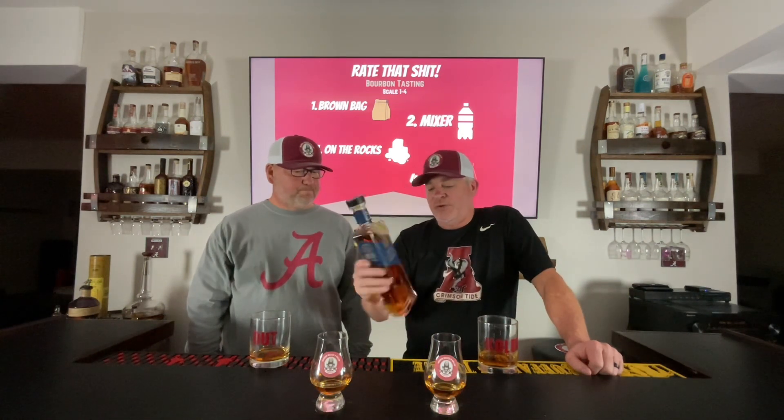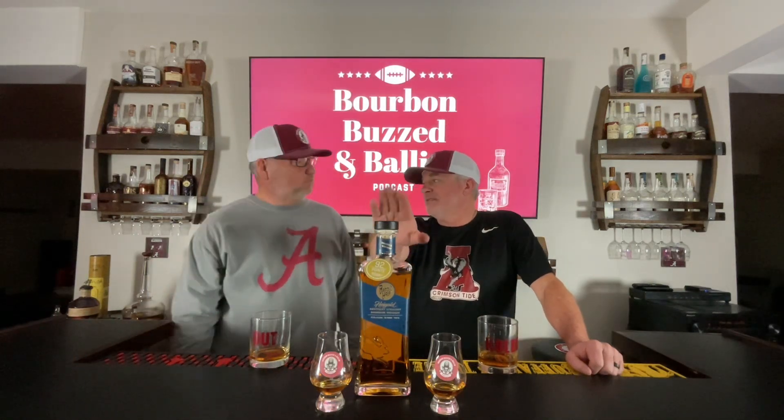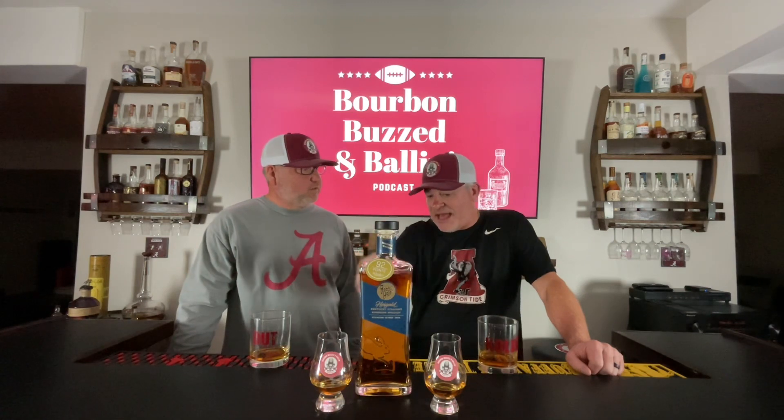We did the Cave Hill last week, which was just their regular weeded small batch Kentucky straight bourbon. This week we're on the High Gold, which is the high rye. I went a four, you went a three. It's 25% rye — it's got 70% corn, 25% rye, and 5% malted barley. I've seen high ryes come in at 14 to 19 percent, so this one at 25 is definitely a high rye. It's 95 proof, just like the one last week.